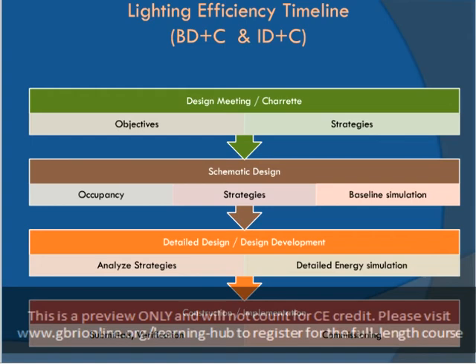During the detailed design phase, these strategies should be further analyzed using energy and other simulations. During the construction phase, verification and commissioning can determine if efficiency goals are indeed being met.